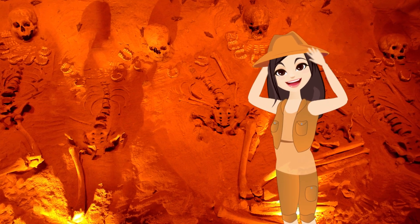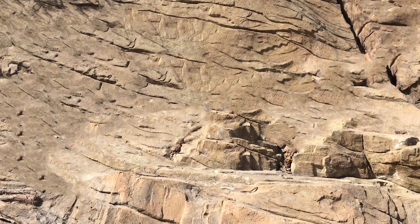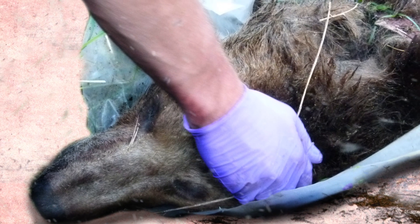From a cave full of dismembered skeletons to the case of the missing medium-sized dinosaurs, here are 9 Mysterious Archaeological Discoveries.